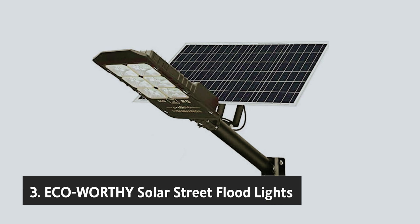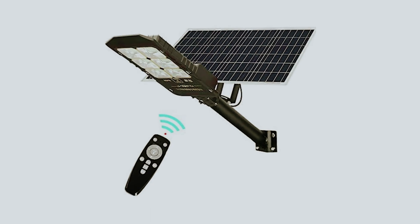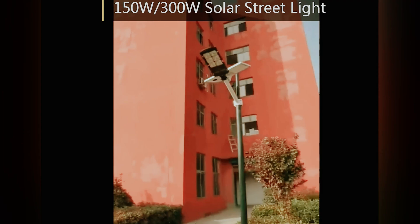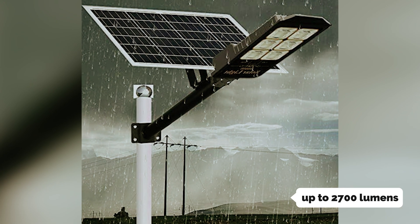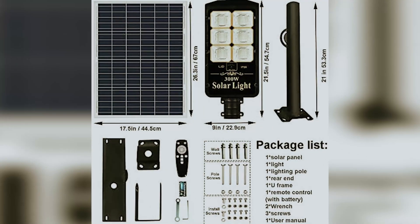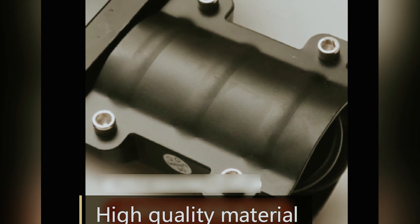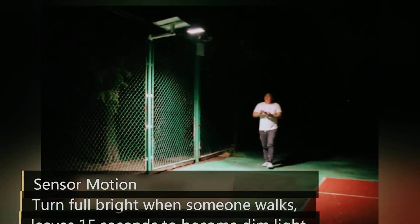At number 3, we have the Eco-worthy Solar Street Floodlights. If you're seeking an affordable yet effective outdoor lighting solution, consider the Eco-worthy LED Street Floodlights. These lights are specifically designed for budget-conscious individuals without sacrificing quality or performance. With a brightness of up to 2,700 lumens, they provide ample illumination for larger areas, ensuring that your garden, driveway, or any outdoor space is well-lit and secure. Picture yourself gathering with family and friends on a warm evening, enjoying delightful conversations under the inviting glow of these solar floodlights.